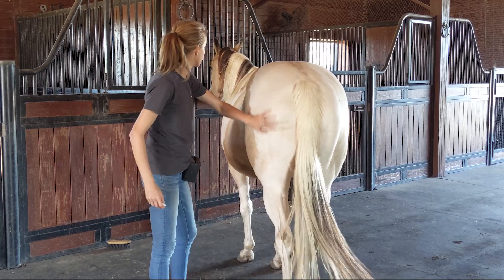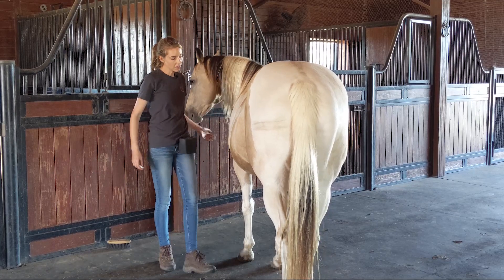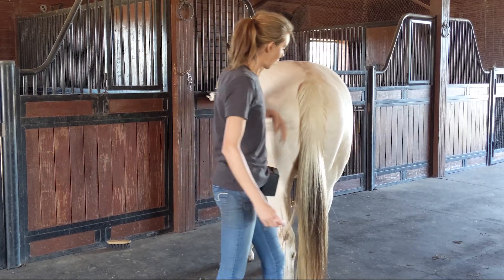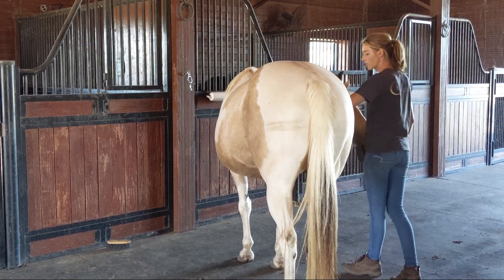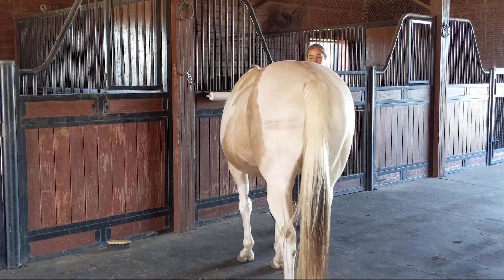It's also a great behavior to use for bathing. You can even put stationary targets in your trailers and teach horses to go to their stationary targets in the slots in the trailer. It's a great behavior and might also help them stay calmer inside the trailer.